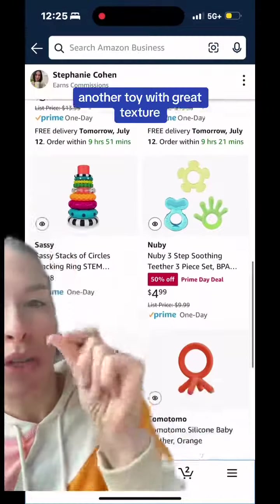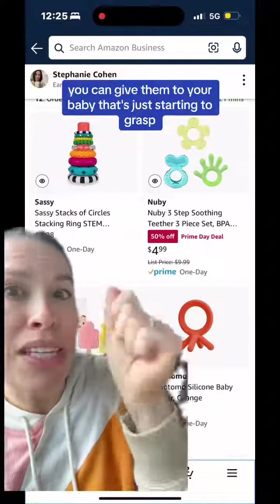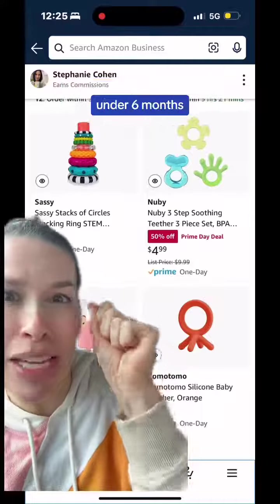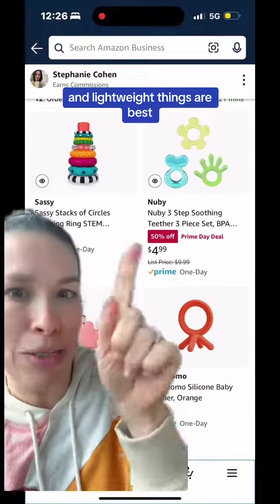Next, the Sassy Stacks of Circles — another toy with great texture. Those little rings at the top are super lightweight. You can give them to your baby that's just starting to grasp, under six months, because they're learning to use their hands and lightweight things are best.